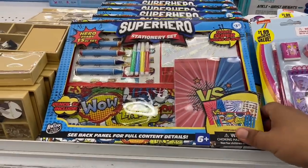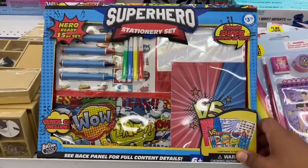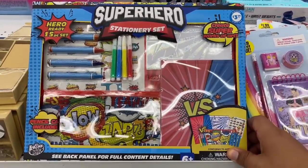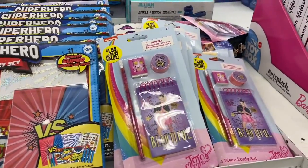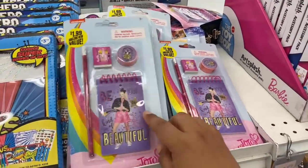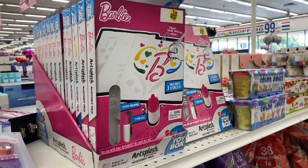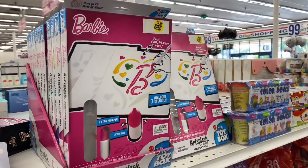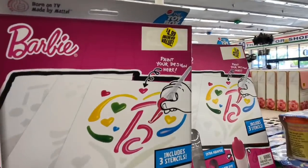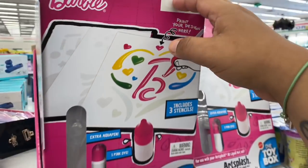These are new — a superhero stationery set for $3.99 including crayons, stickers, pencils, and a pouch. I also love this JoJo item for $1.99. And look at this Barbie set with three stencils — it's official Mattel, from the toy box. Pretty cute and definitely new here at the 99.